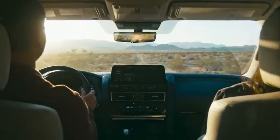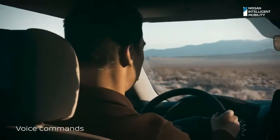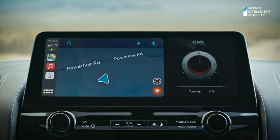Need something? Your favorite digital assistant is there to help. Find Ranger Station. Armada lets you navigate your way. Choose from Apple Maps, Google Maps, or Waze through Apple CarPlay.